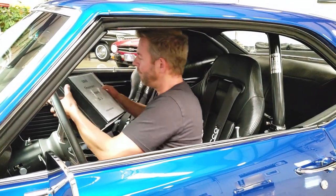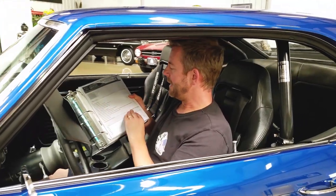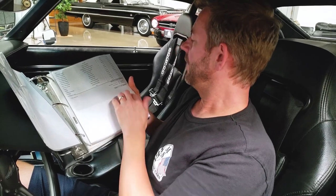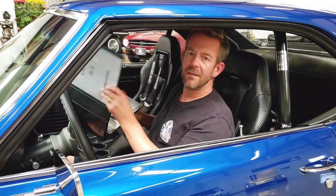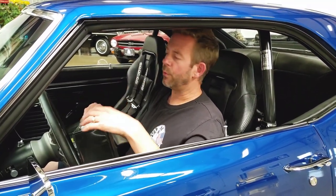We're the only classic car dealership in the country who does that. That particular invoice looks like this — it's right here. We're going to post this within our listing, and it clearly shows everything we've done. The total amount that we invested in this car was $8,370. And then, of course, we do outstanding detail work from top to bottom.